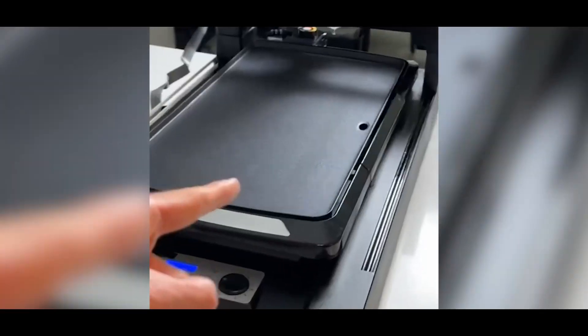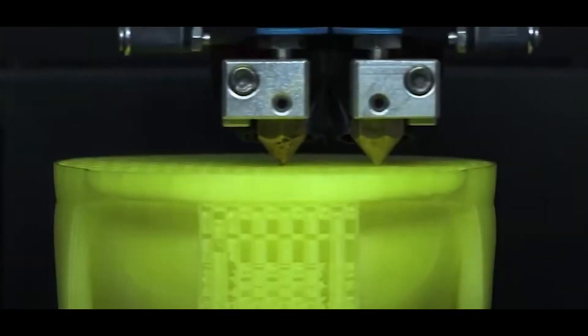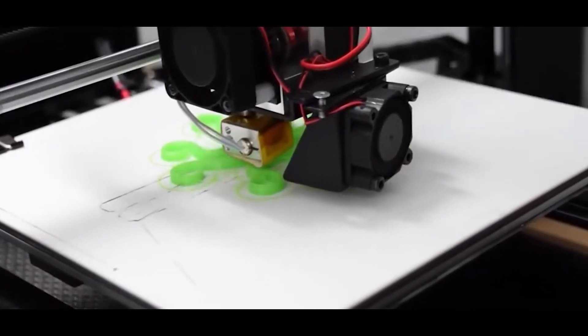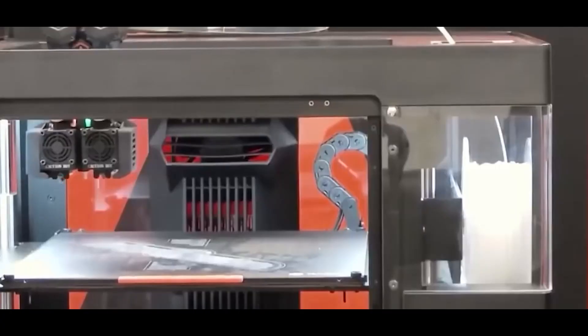This method is popular because it's relatively inexpensive and easy to use, making it perfect for creating simple prototypes, toys, and even household items. However, since the layers remain slightly visible, FDM prints may lack the smoothness and precision of other techniques.